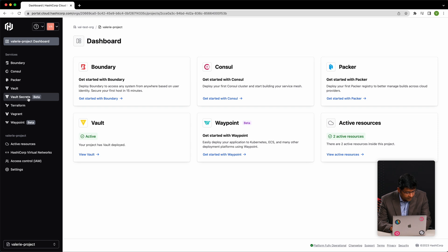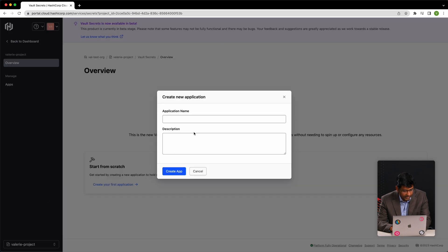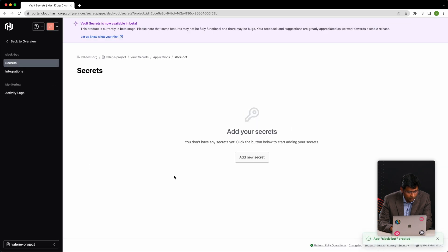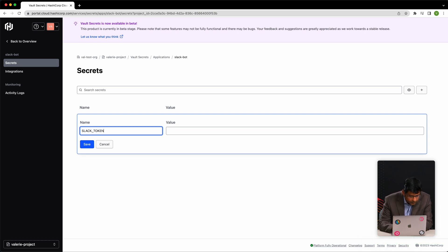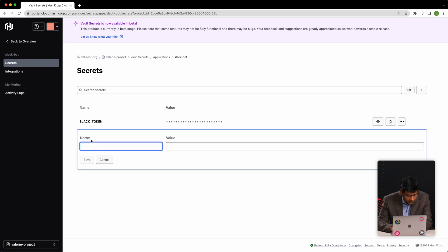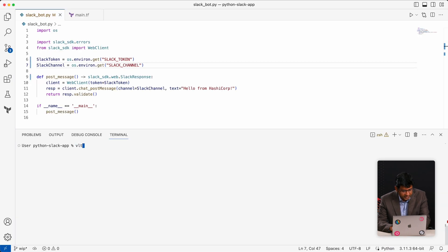I go to the HCP portal. I have created my account. I click on Vault Secrets — that's in beta right now, as shown. Going to the overview page, I'm going to go create an app object. Let me give it a name. Now I can start adding my secrets. I'm going to add my Slack token. The token is ready. Next is the URL. This is the name I'll use to reference my secret in the application.